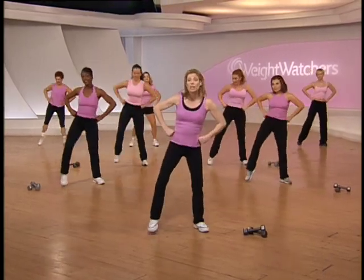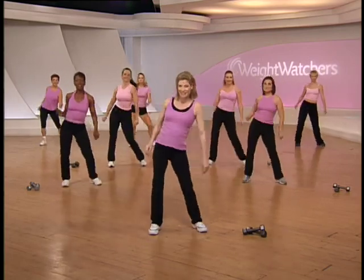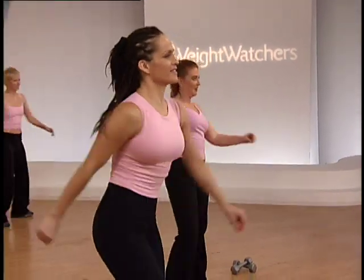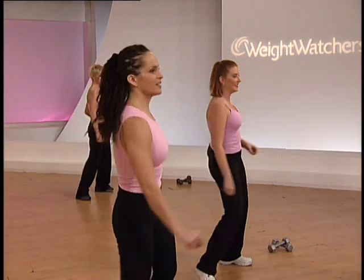Hip roll, hip roll, quick, quick, and slow. Now let the arms go. And it's slow, slow, quick, quick, slow. One more time. Now, march it out right here.